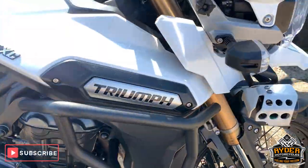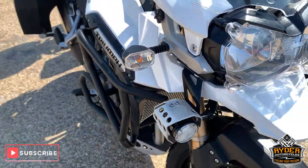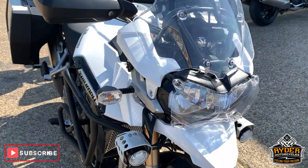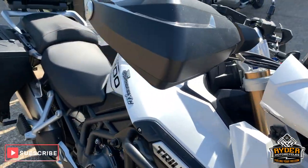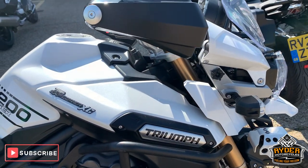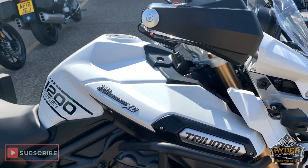If you'd like to come down and view this bike, we are at Rider Motorcycles in Castle Road in Sittingbourne, open from 9am to 5pm Tuesday to Saturday. If you can't get down, please don't hesitate — give us a call and we will try and answer any questions about the bike. Thanks ever so much, bye.